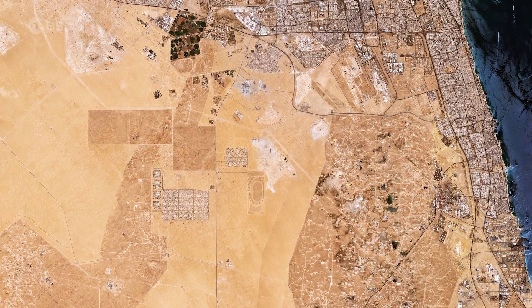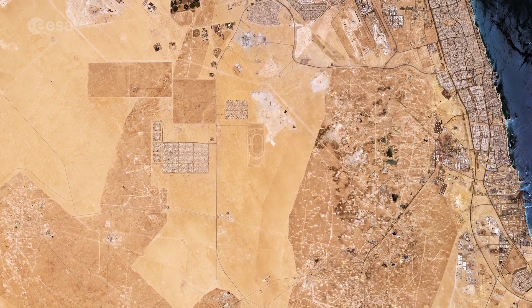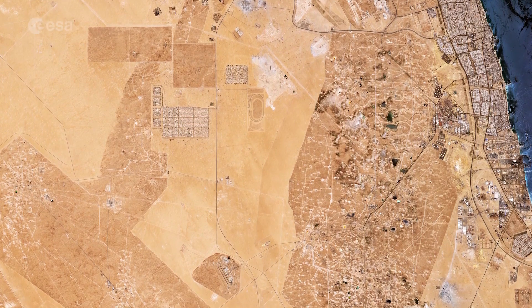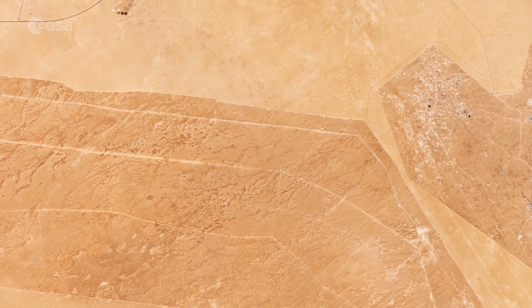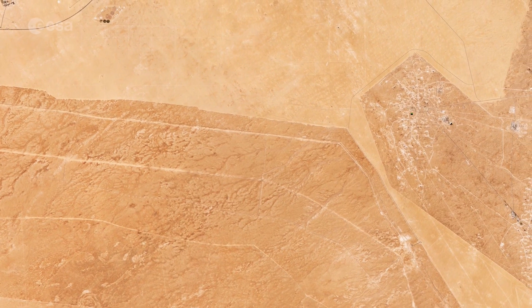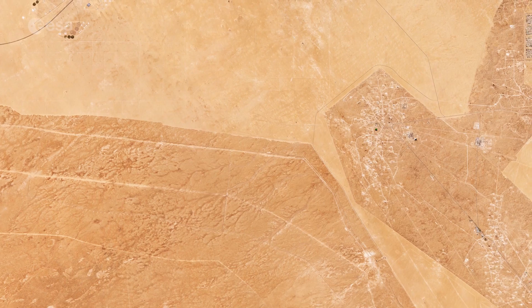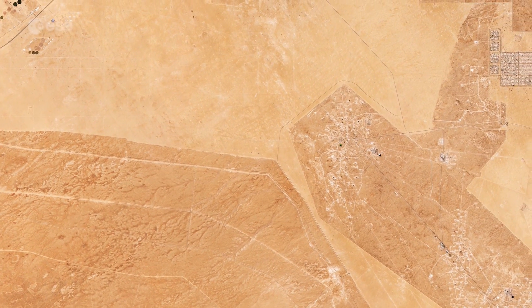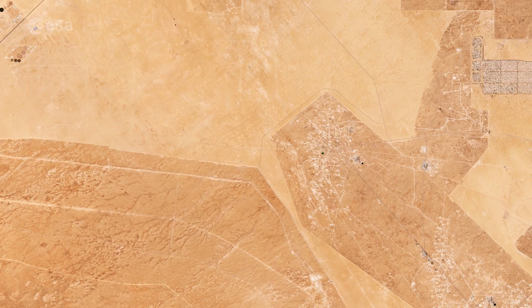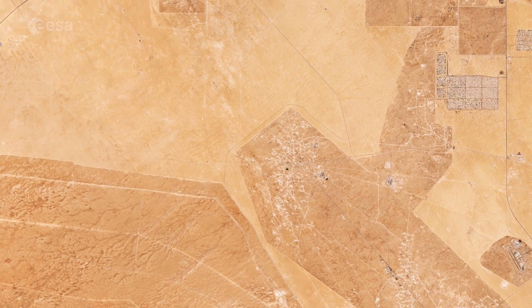At its most distant points, it is around 200 kilometers north to south and 170 kilometers east to west. Kuwait is generally low-lying, with the highest point being only 300 meters above sea level. The flat sandy Arabian desert covers the majority of Kuwait and appears as a vast expanse of light sand-colored terrain in this image captured in July 2019.